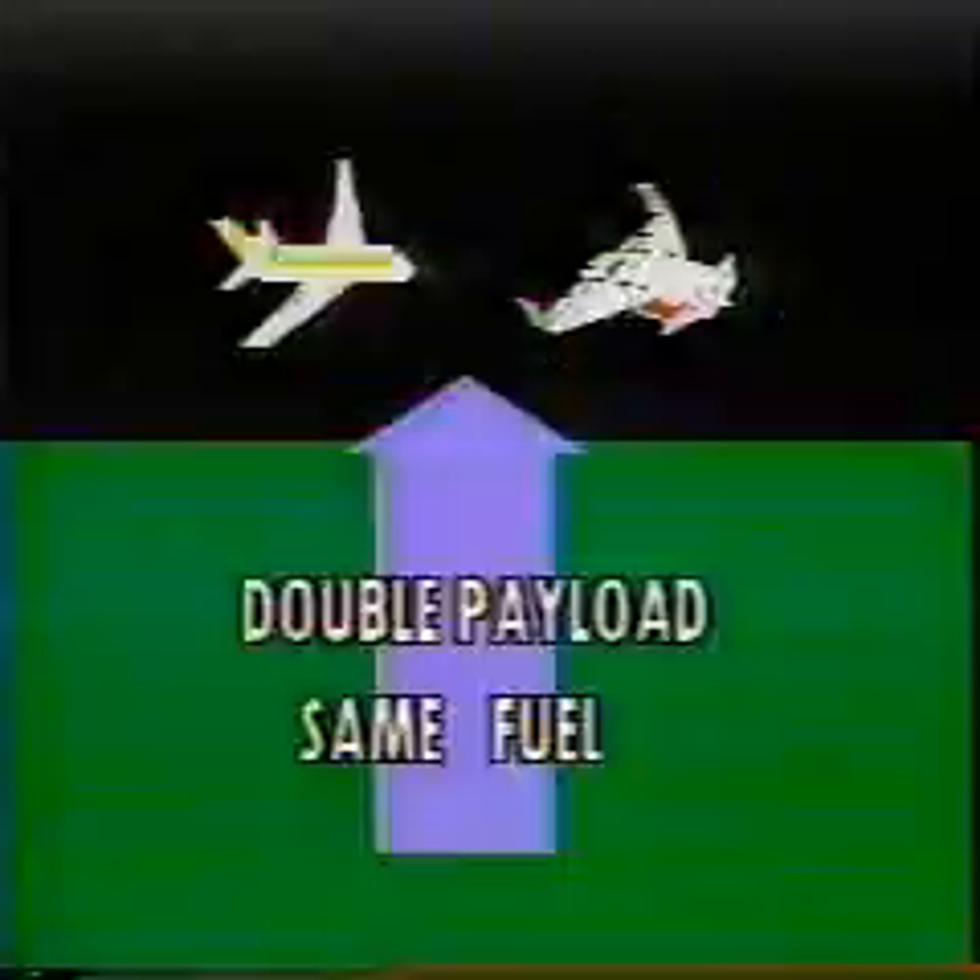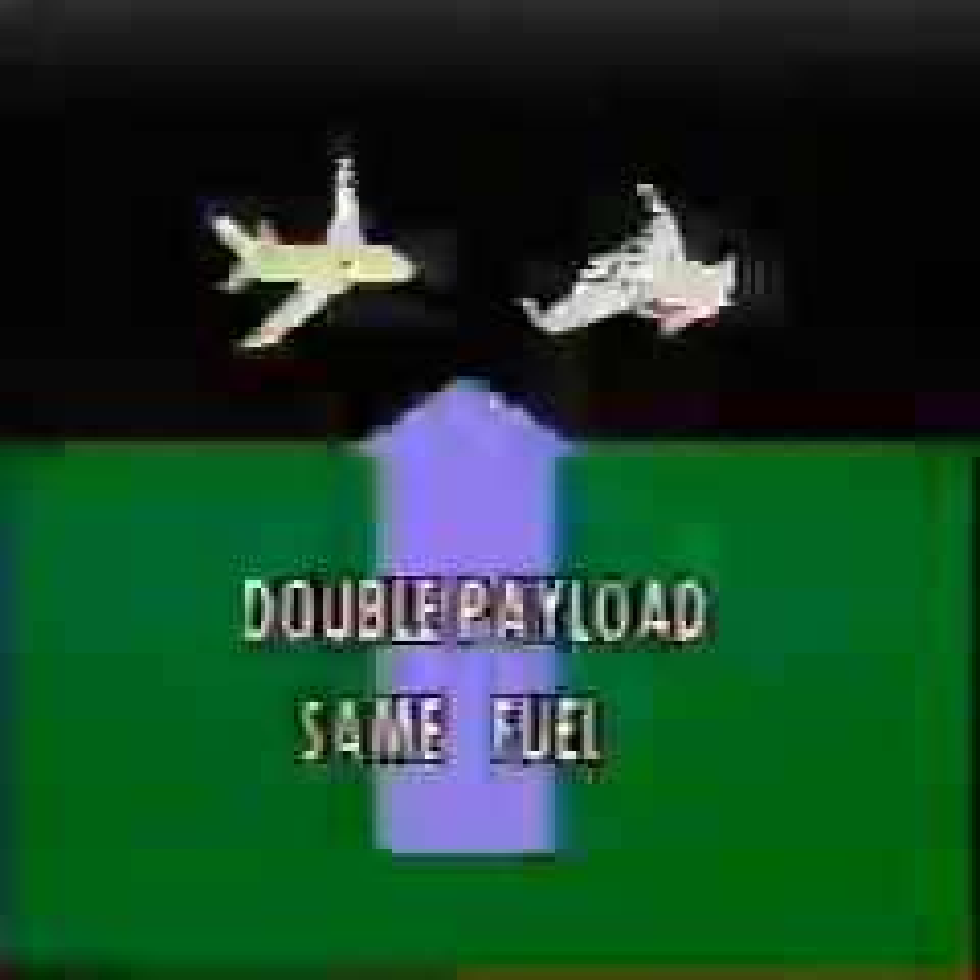Once both aircraft have climbed to a cruise altitude of 35,000 feet, both are capable of modern cruise speeds. On landing, the conventional aircraft touches down on the runway at 149 miles per hour. The Bernelli's landing speed is less — only 92 miles per hour — and again uses less runway.